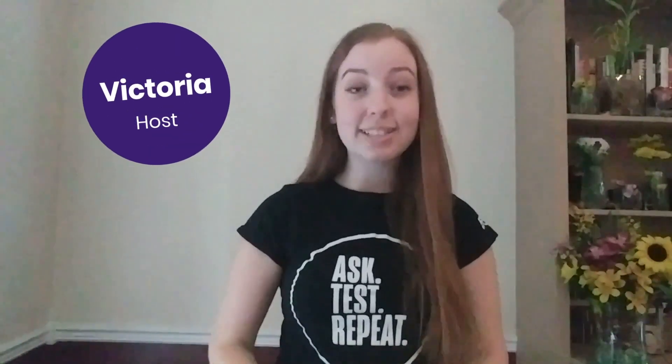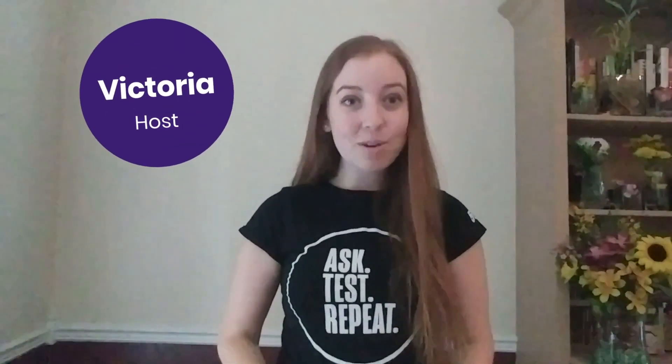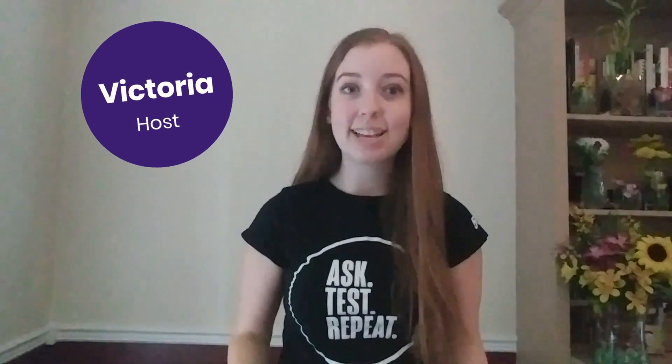Hi friends! I'm Victoria from the Ontario Science Centre and today we're learning about pollinators and answering a couple questions about them, such as why are they so important, how do flowers work to attract them, and we'll be learning some tips on how you can help your local pollinators.